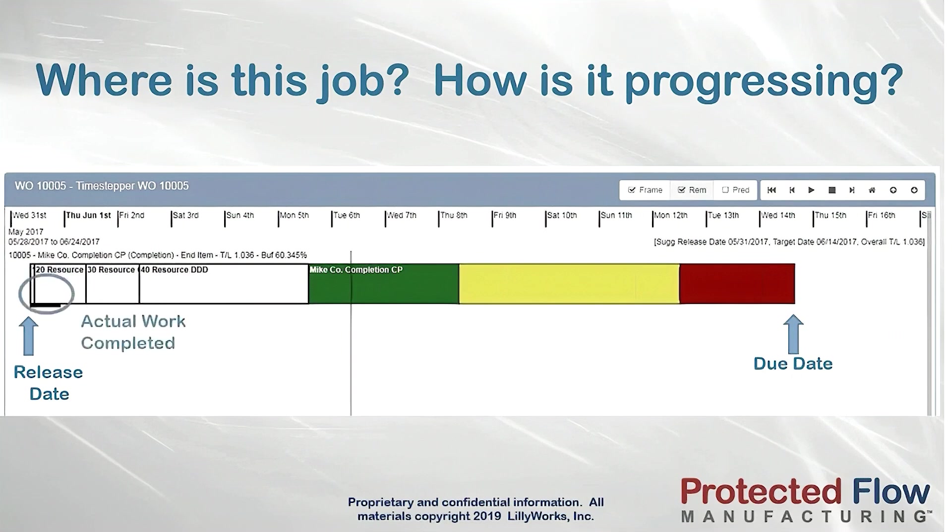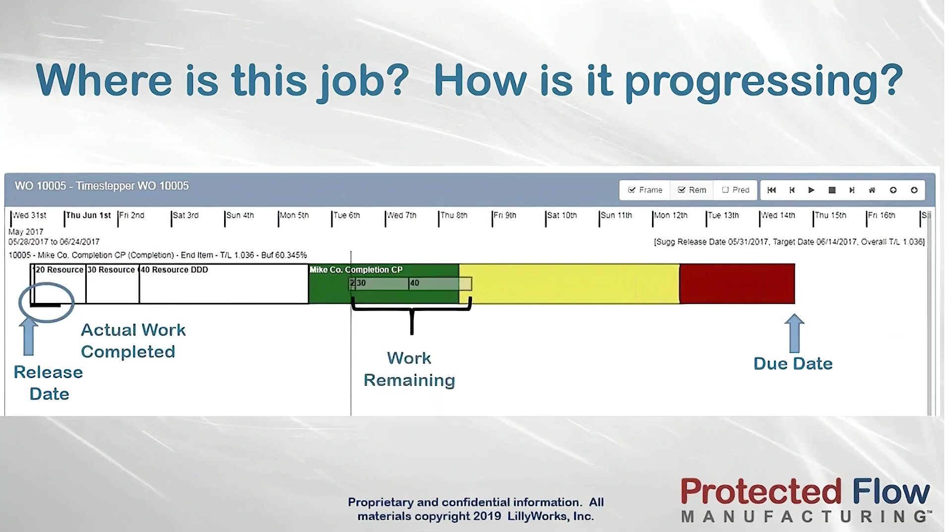This also shows how much work has been completed, how much work remains, and how much time is left to get that remaining work done.